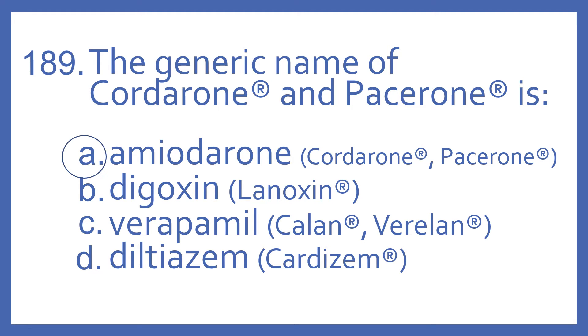And the answer is A. Amiodarone is the generic name of Cordarone and Pacerone, and that is an antiarrhythmic used for heart rhythm problems.